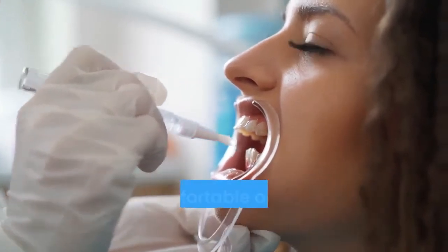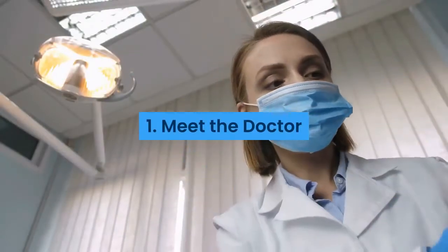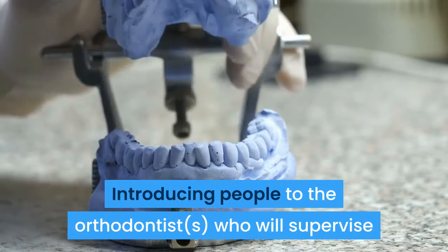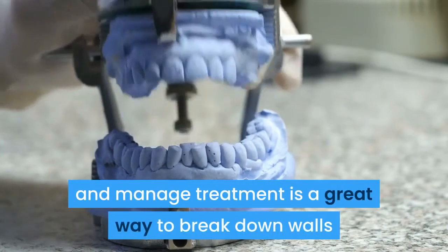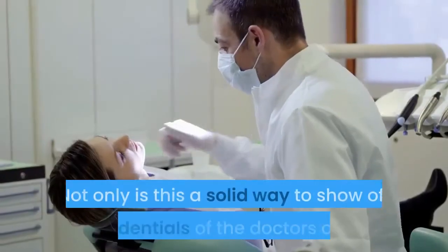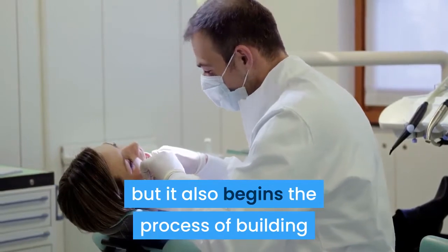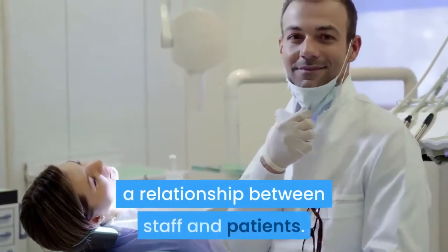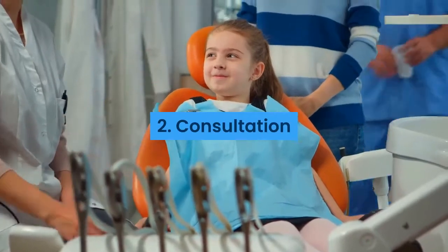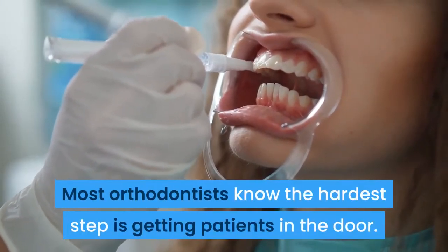One: Meet the Doctor. Introducing people to the orthodontists who will supervise and manage treatment is a great way to break down walls and make your practice seem friendlier. Not only is this a solid way to show off the credentials of the doctors on staff, but it also begins the process of building a relationship between staff and patients.